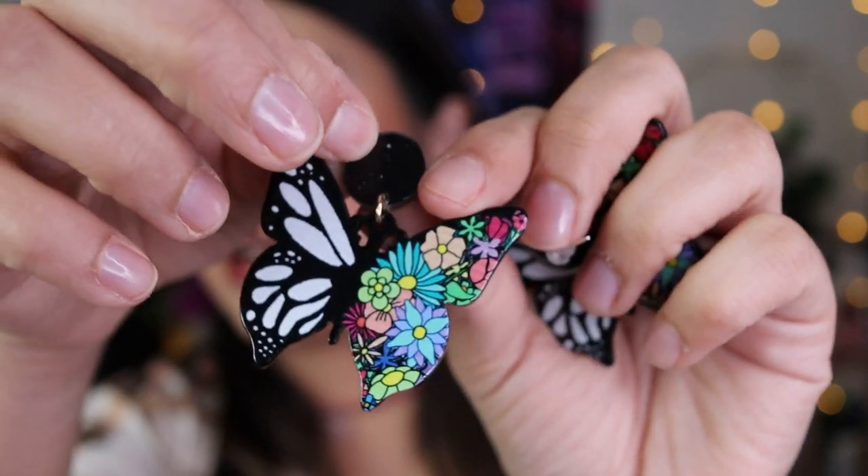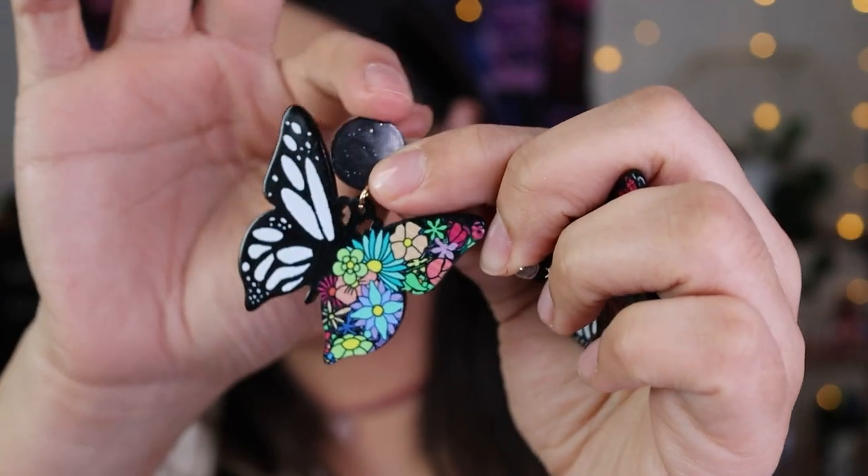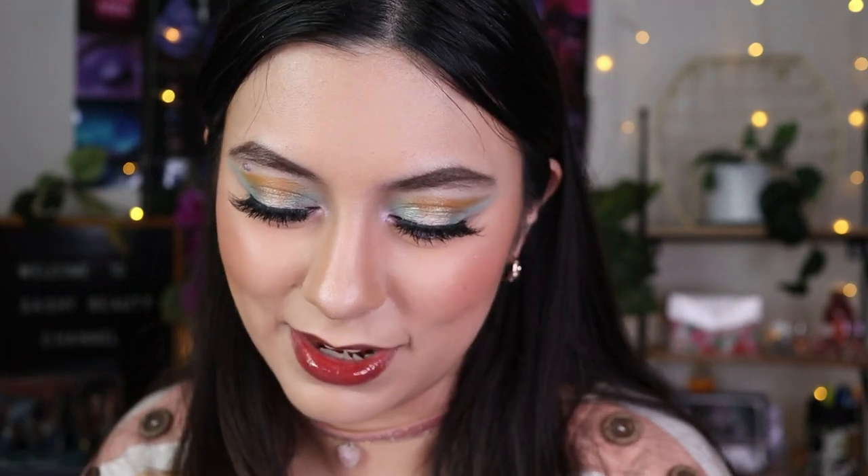I also got these butterfly earrings — they're really pretty and light. They're like a little acrylic material and it looks like you're wearing stud earrings but you're not, which I thought was really cool. I just love butterflies so much — they're like my spirit animal.